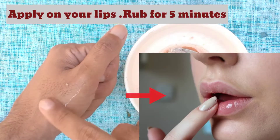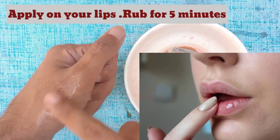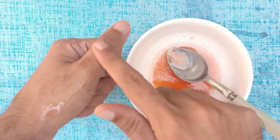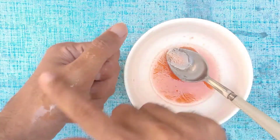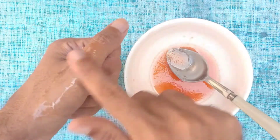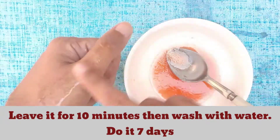Apply on your lips for 5 minutes. Leave it for 10 minutes, then wash with water. Do it for 7 days.